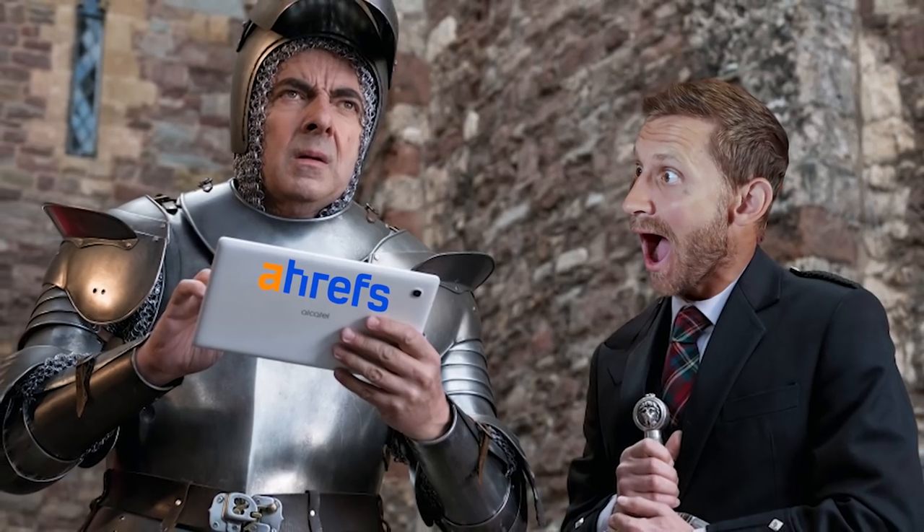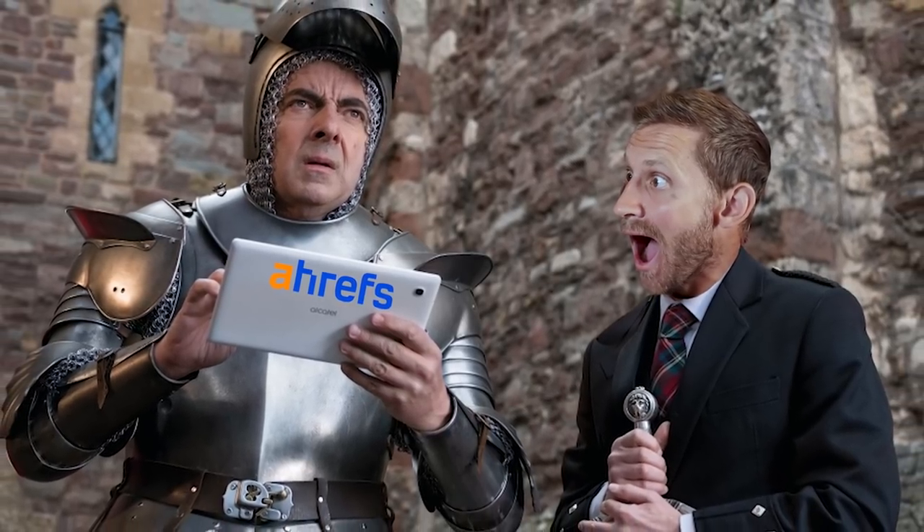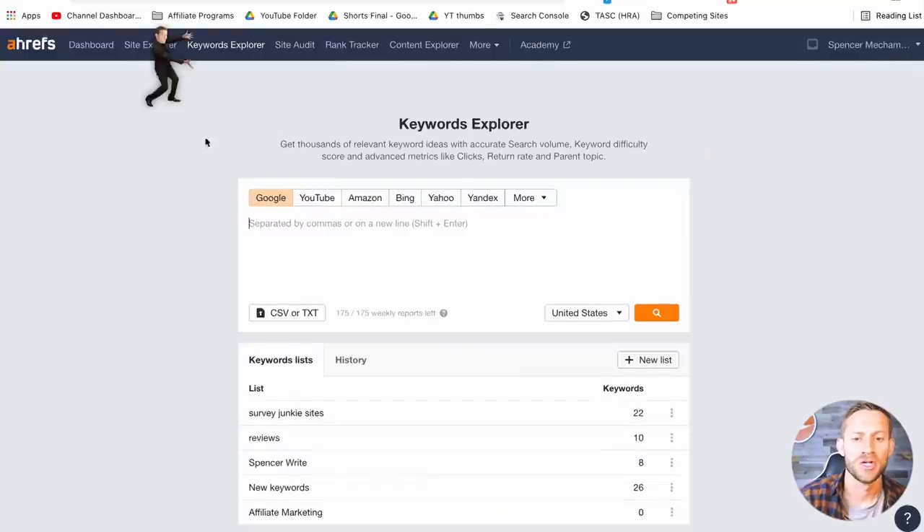Once you sign up for Ahrefs, this tool is basically the most powerful spy on the internet. It can tell you anything people are doing online in terms of Google — what they're searching, what advertisers are doing, all kinds of things. You're going to go to Keyword Explorer and start looking at what people are typing into Google. We're going to select Google as our option, and we're only going to type in one word.